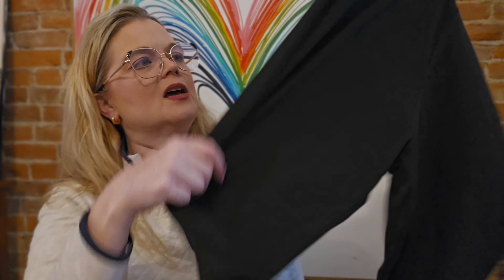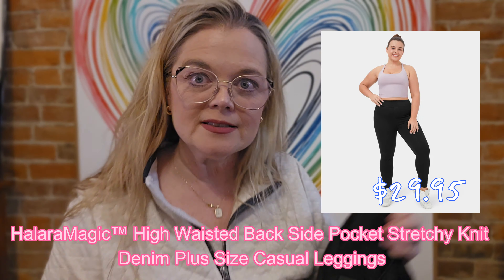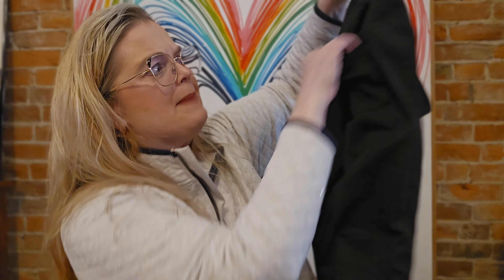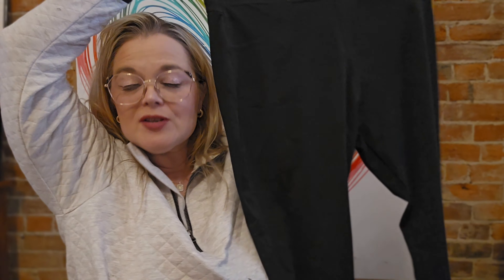Okay, so the first pair — I have a pair similar to these and I absolutely love them. They look very much like a denim pant, but they're not — they're like leggings. They've got this high waistband that just cradles you. We've got back pockets, no side pockets, but there are pockets in the back so they're cell phone holders. These are size 1X and you can feel like you're wearing leggings but you look like you're wearing pants.